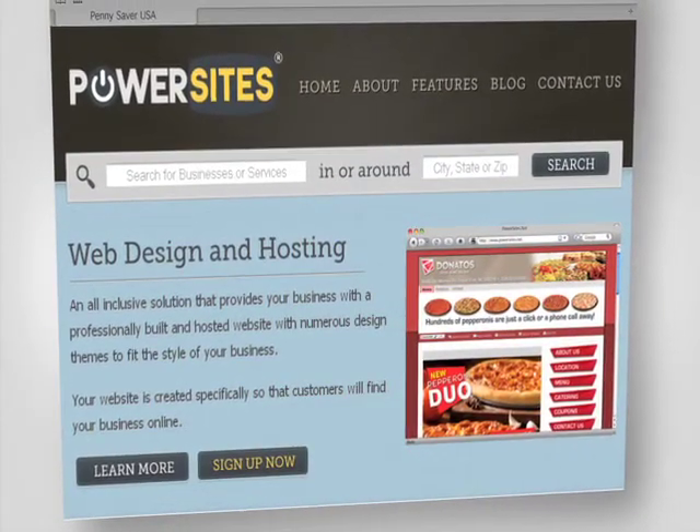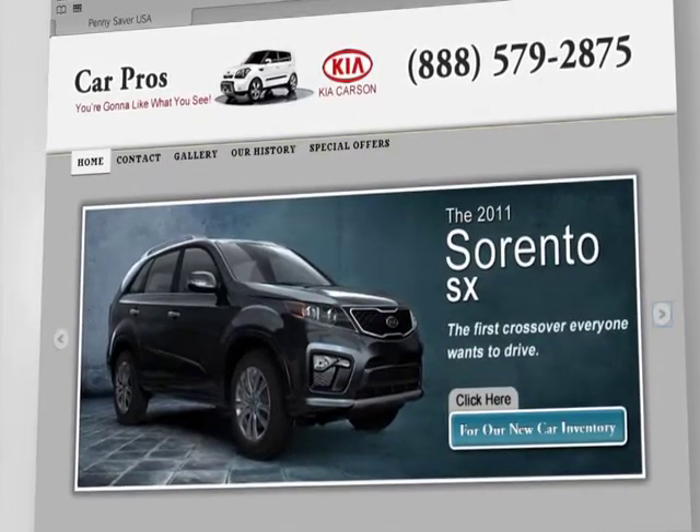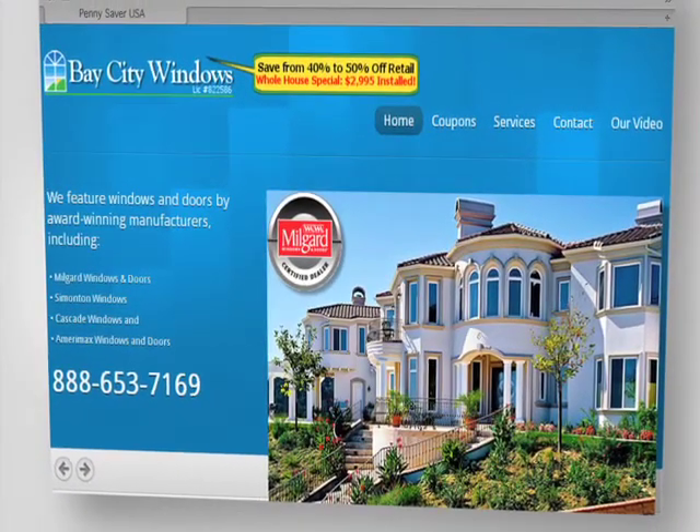PowerSites helps drive more customers to your business with professionally built, all-inclusive websites designed to get you noticed. No matter your industry, you'll stand out from the competition with eye-popping, informative PowerSites.